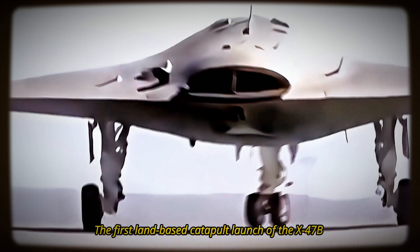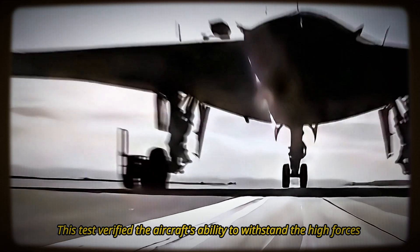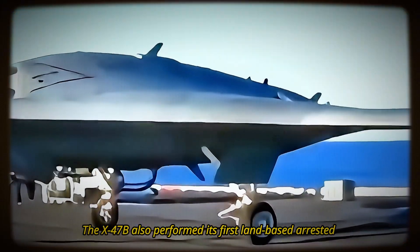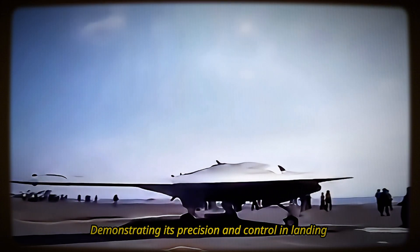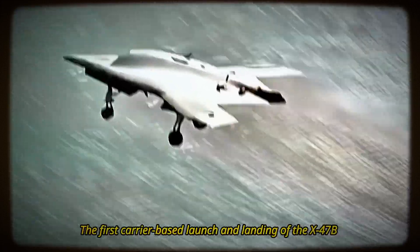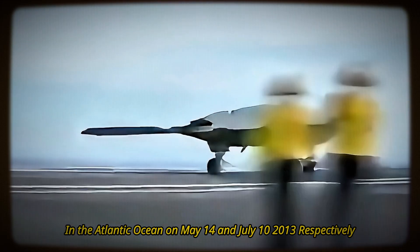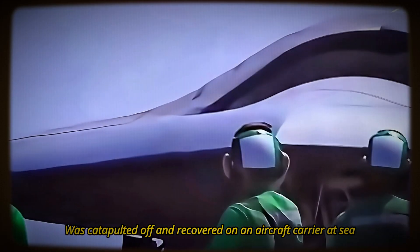The first land-based catapult launch of the X-47B was conducted at Naval Air Station Patuxent River, Maryland, on November 29, 2012, verifying the aircraft's ability to withstand the high forces and accelerations of a catapult launch — essential for carrier operations. The X-47B also performed its first land-based arrested landing at Patuxent River on May 4, 2013, demonstrating its precision and control in landing on a simulated carrier deck. The first carrier-based launch and landing were conducted on board the USS George H.W. Bush in the Atlantic Ocean on May 14 and July 10, 2013, respectively.